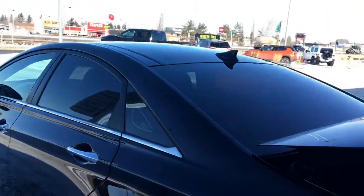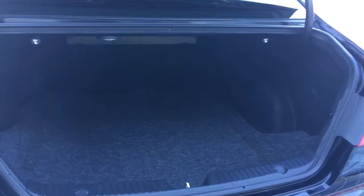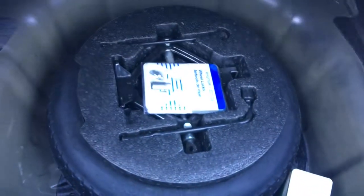I did already take the liberty of opening up the boot here for us. You have tons and tons of cargo space in the back, and you do have a spare tire just located underneath the mat here.